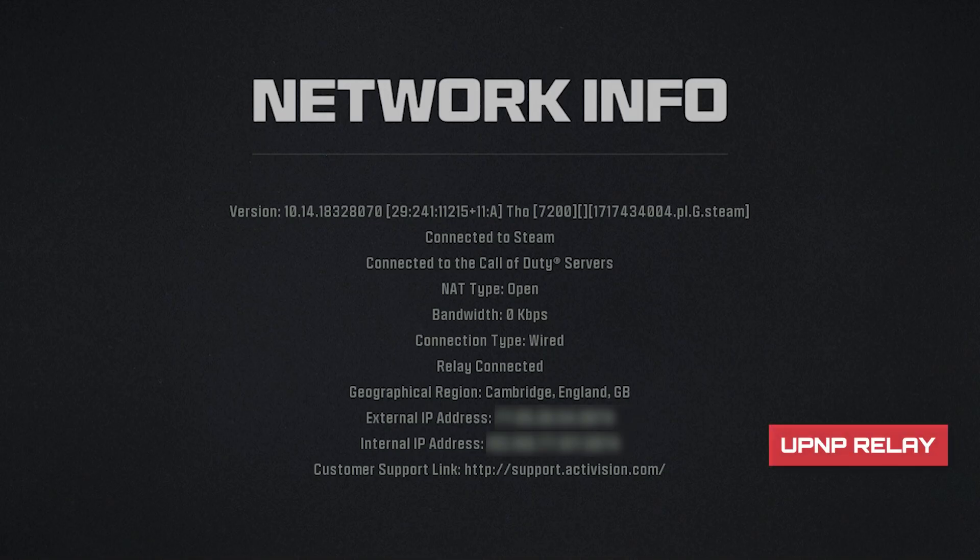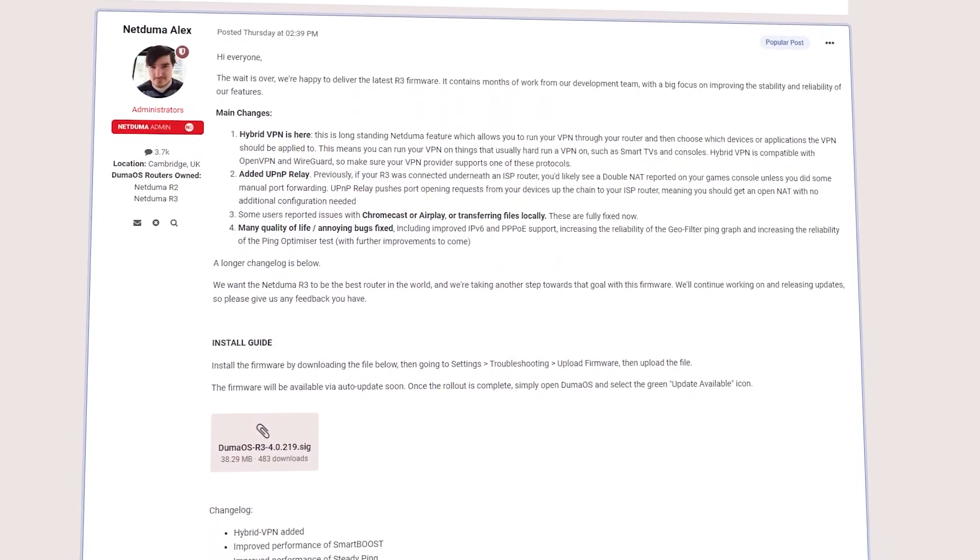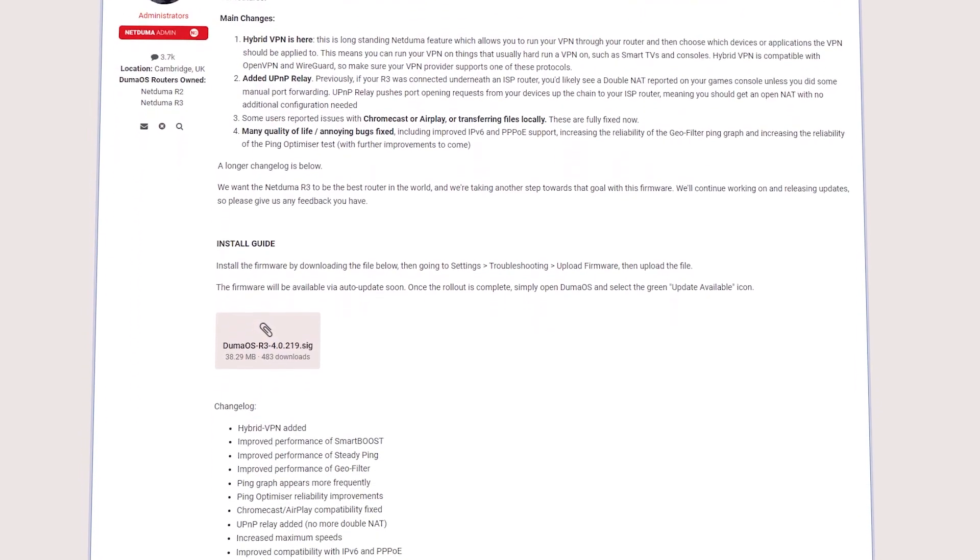The addition of UPnP Relay. This allows you to get open NAT with no additional configuration. It also solves the double NAT issue that some users have reported. A huge range of bug fixes for an overall better quality of life with the R3. You can find everything included in this firmware update in the changelog linked in the description.